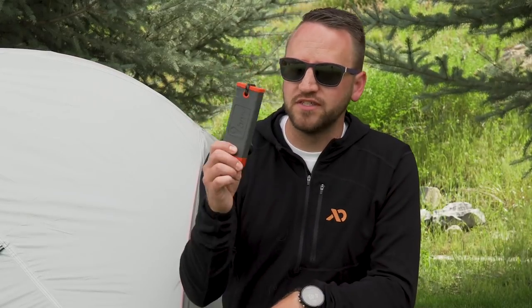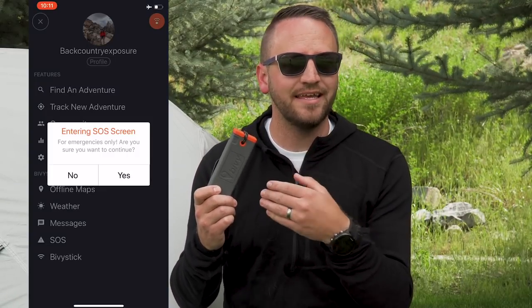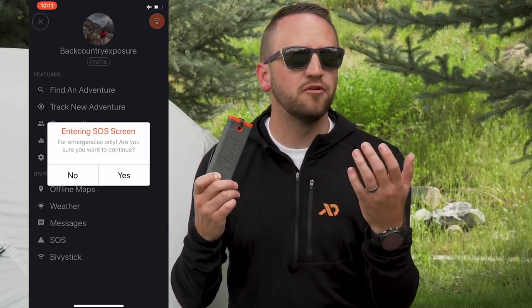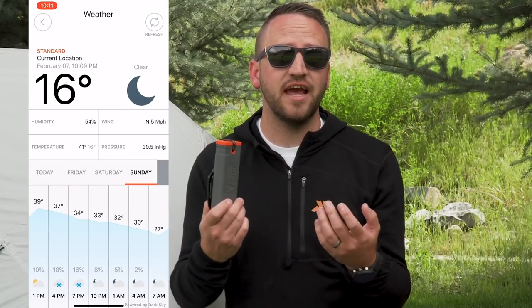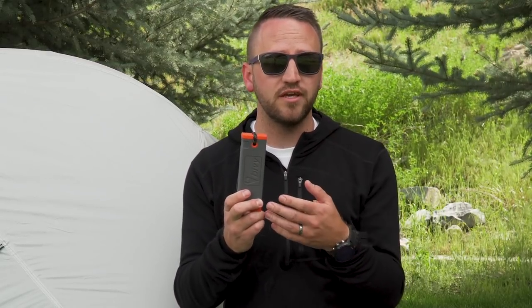So what are the other core things that the Bivy Stick provides? One thing I really enjoy is it gives you a dedicated phone number. You've got the ability to activate SOS. You've got the ability to pull weather reports in three-day and seven-day periods, which is awesome — they're detailed and really great, and that's been one of the better features. You can send and receive text messages. And within the app itself, you're able to download maps to access offline when you don't have cell phone service. Lots of really cool things to do with this.